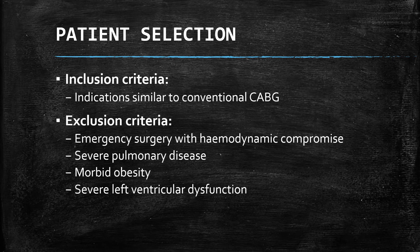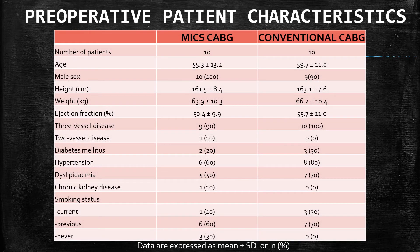The indications are the same as for conventional CABG. However, given that this is a relatively new procedure in our center, we excluded patients requiring emergency CABG, those with hemodynamic compromise, severe pulmonary disease, morbidly obese patients, and severe left ventricular dysfunction. Most of our patients are in their 50s, all males, with good left ventricular function and ejection fraction of about 50%. Ninety percent have 3-vessel disease, and patient characteristics are quite similar to the conventional CABG comparison group.